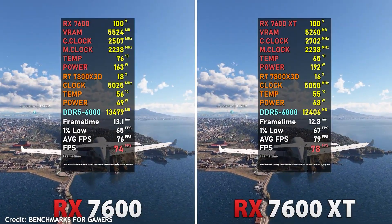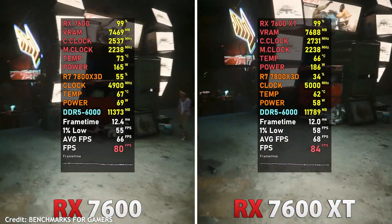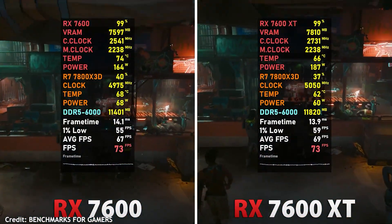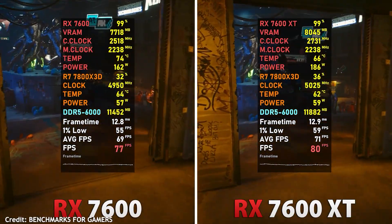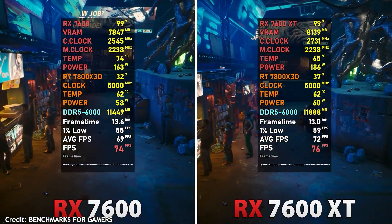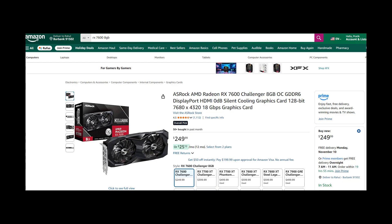So if your budget leans tighter, the 7600 is already fantastic for 1080p. But if you want smoother performance under heavier loads or plan to hang onto your card longer, then the 7600 XT with its 16GB of VRAM is the better long-term buy. Their used prices usually sit in the $180–$250 range, so whichever one fits your requirements and budget, you can choose that one.